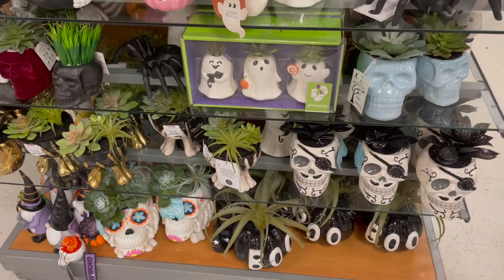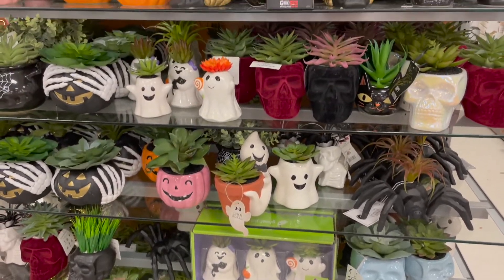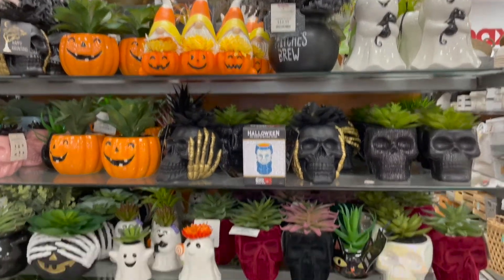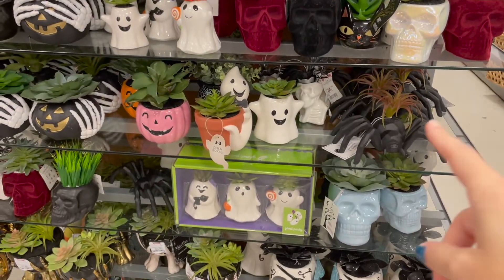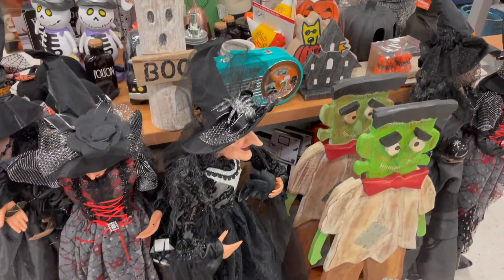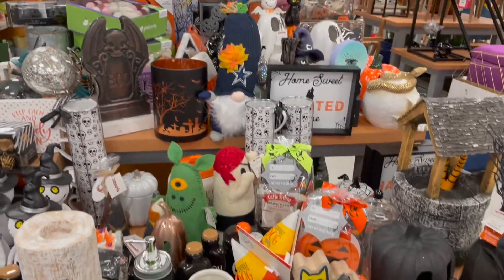I like just about everything on this display — all the succulents, the ghosts, the pumpkins, witches brew. There's nothing on here that I don't like. Look at that cute little spider right there. Early in TJ Maxx I didn't think it would be quite so busy, but it actually is very busy in here this morning.